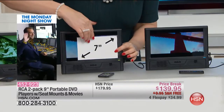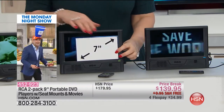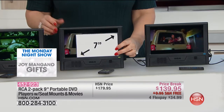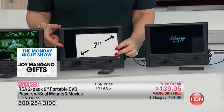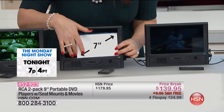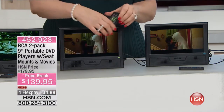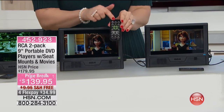Let me hold up the seven-inch — this is a big screen here. We're talking about a full nine-inch screen. Here's the difference between the seven-inch typical screen and the nine-inch. Do you see how much more viewing area you get with the nine-inch compared to the seven-inch?